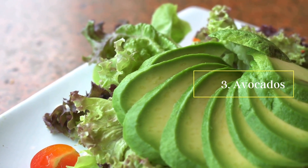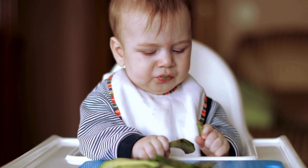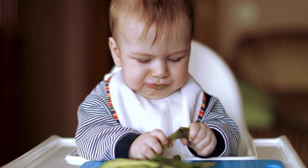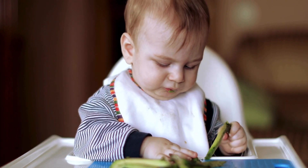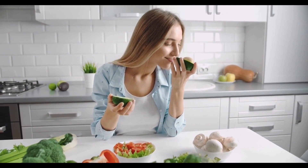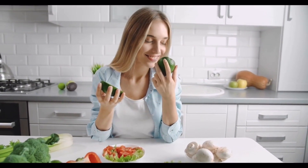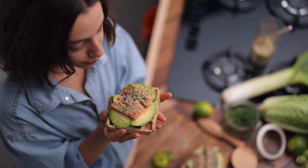Number three: avocados. Avocados are a healthy source of healthy fats, antioxidants, vitamin E and vitamin C. All these nutrients help lower the risk of Alzheimer's disease. Avocados also contain monounsaturated fatty acids that protect astrocytes — glial cells that are responsible for sending and receiving messages to the brain and nervous system.